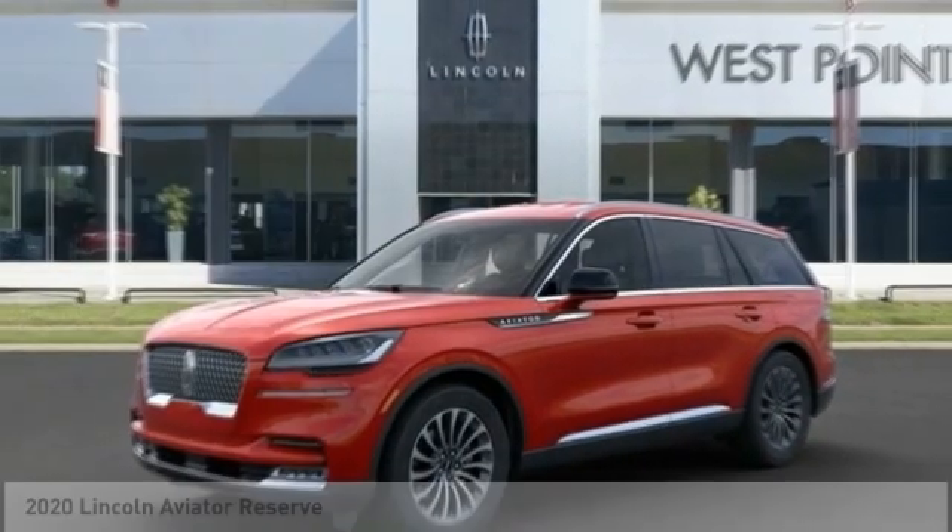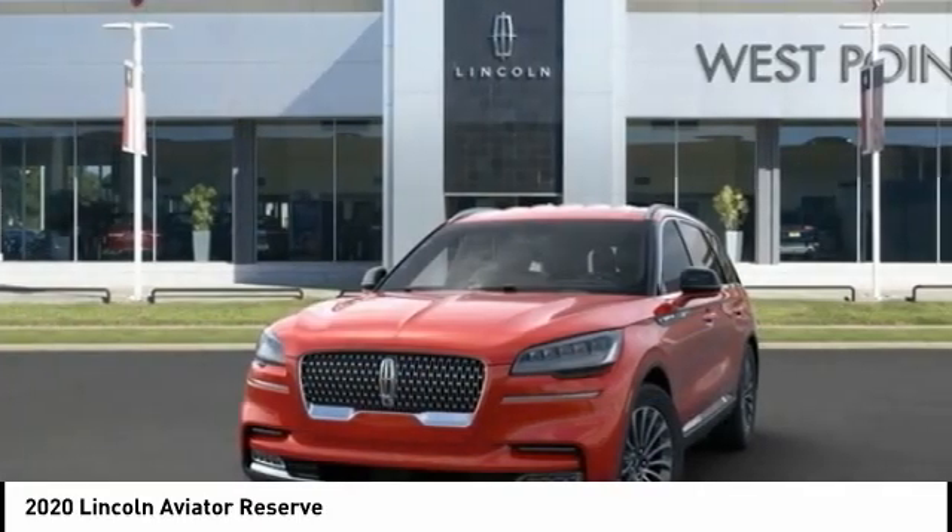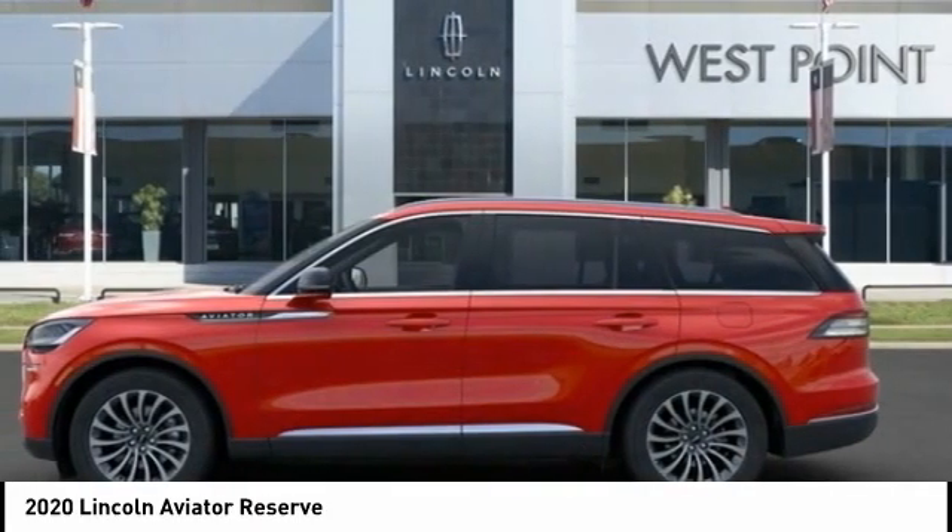Looking for the right vehicle? Check out the 2020 Aviator. The Lincoln Aviator is the luxury division's mid-size sport utility vehicle.